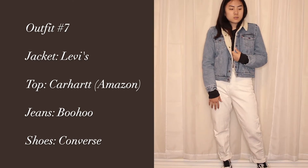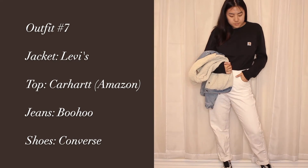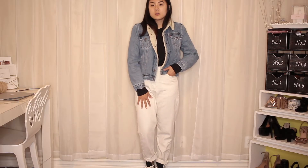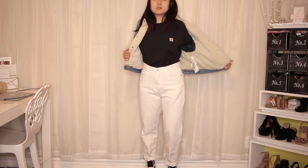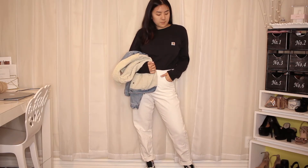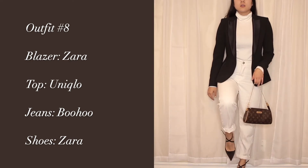This next outfit is one I would definitely wear to watch a movie — this is exactly what I have in mind. This jacket is from Levi's, my shirt is from Carhartt and I bought that on Amazon, and I just paired it again with some Converse that I recently got. I've been loving my Carhartt stuff from Amazon — definitely check it out if you're interested in that brand.